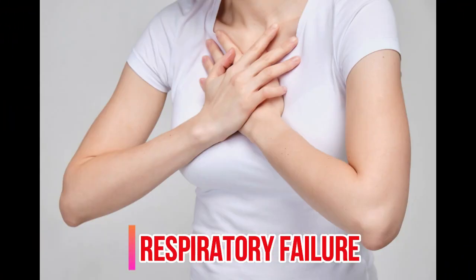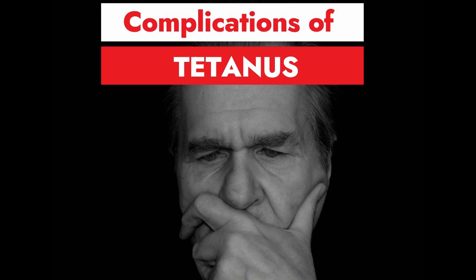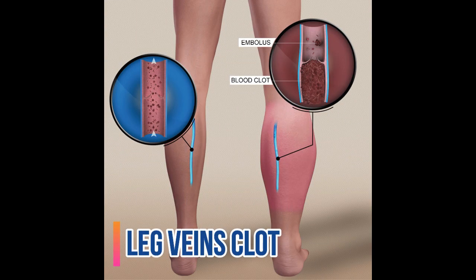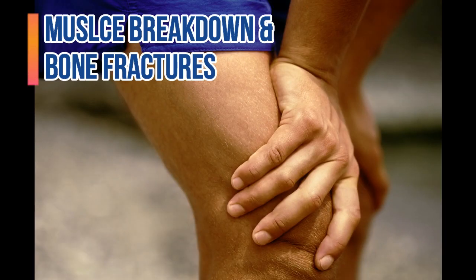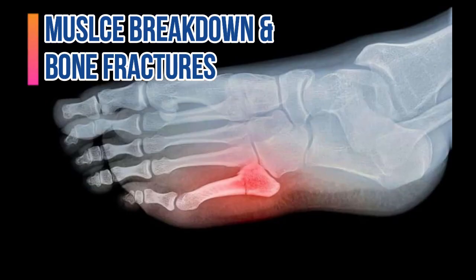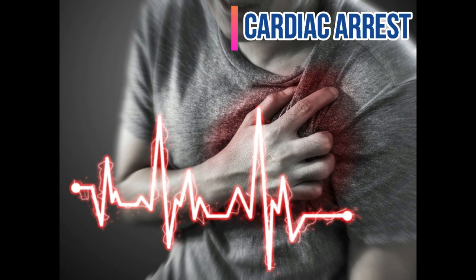Respiratory failure is the cause of death in tetanus patients. The major complications of tetanus include clots in leg veins, clots in lungs, muscle breakdown, bone fractures, decrease and increase in blood pressure, and even cardiac arrest.